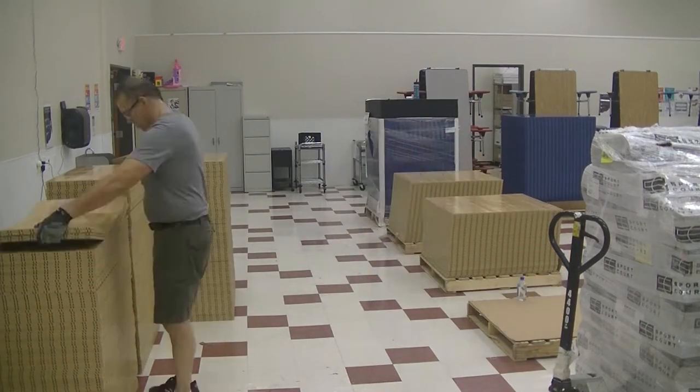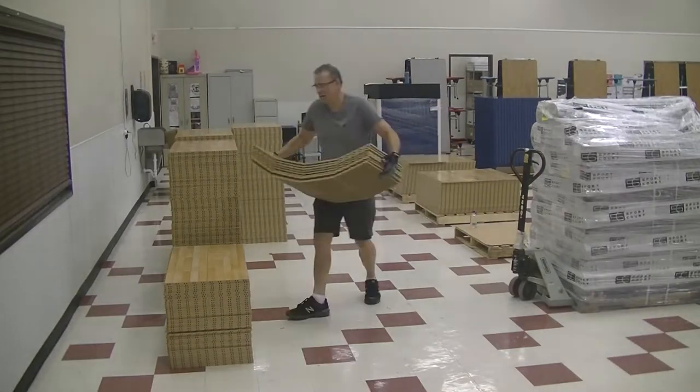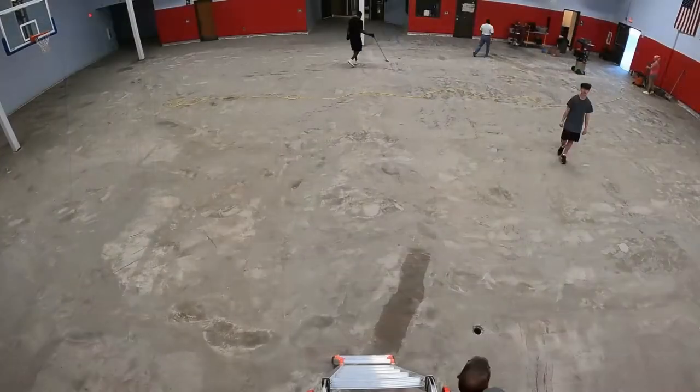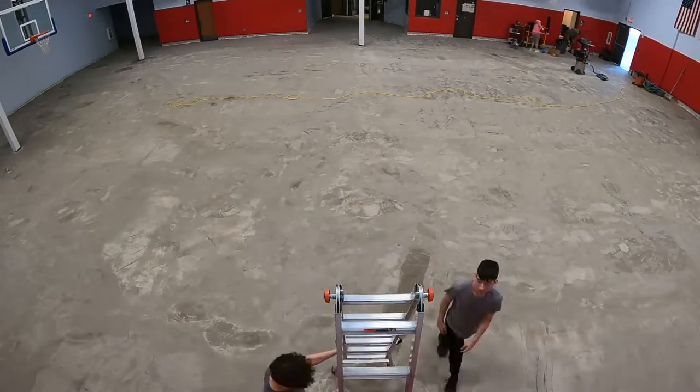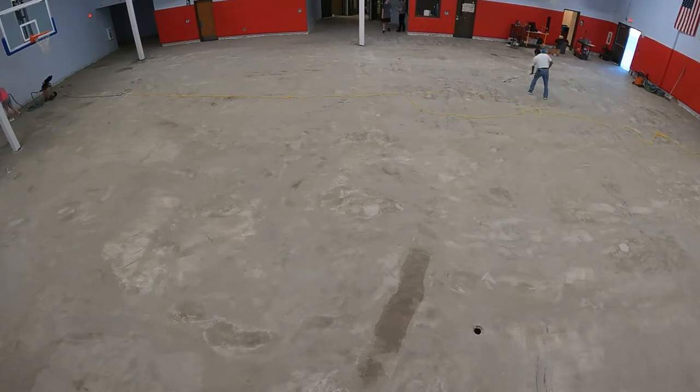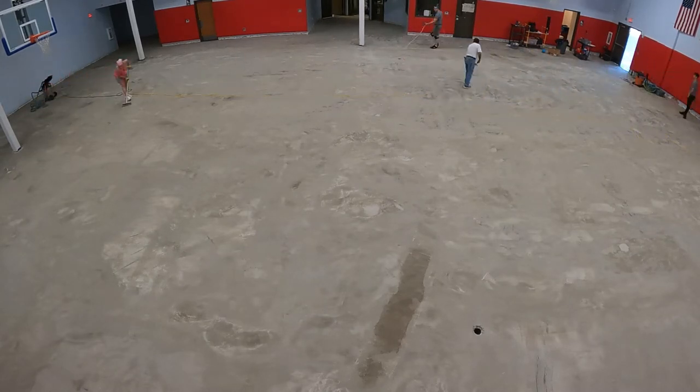It takes a lot of extra time and it's tiring, but it's a crucial step that we would never skip. Day one of the flooring installation started with a light scraping to remove any ridges left during the skim coating. This scraping was done to the entire floor.